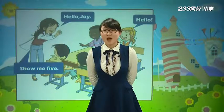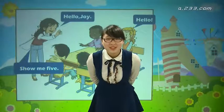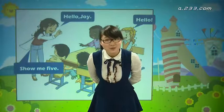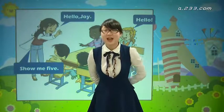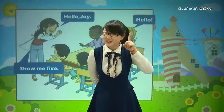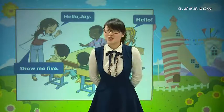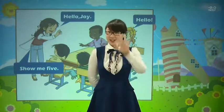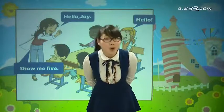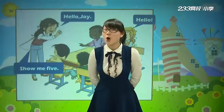现在Miss Lee要提问了. Show me two. 给我看二. Show me five. 给我看五，你们做对了没有? Show me one. Show me two. Show me four. Show me three. Show me five. 那么同学们也可以跟你的好朋友，由你来发指令，show me blah blah，给我看什么什么. OK, show me. 一定要记住哦.